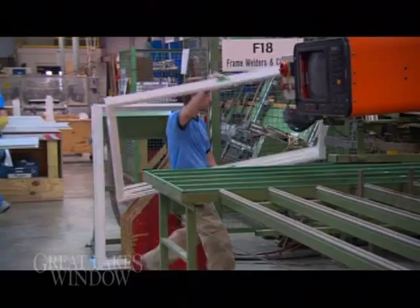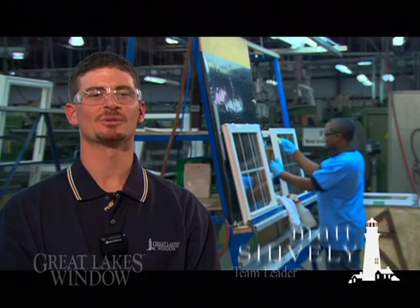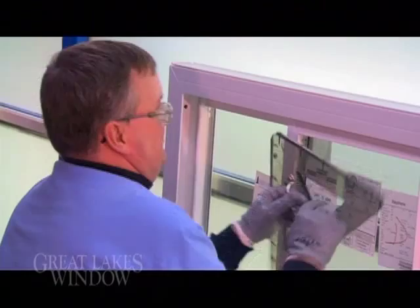Our associates are focused every day building the best windows for our customers, with quality checks at each workstation on the lines. There has been a big change with our Operation Excellence — we are focused on performance metrics, and every associate knows how we are performing, whether it's quality, delivery, or safety.